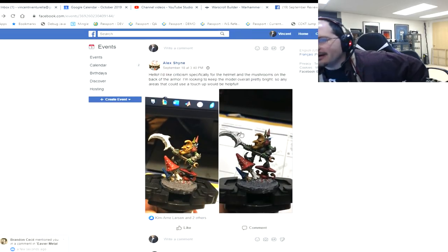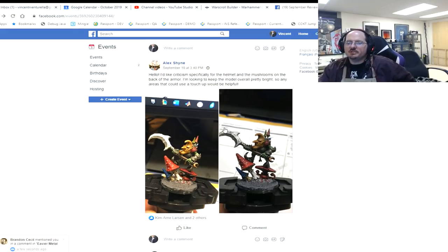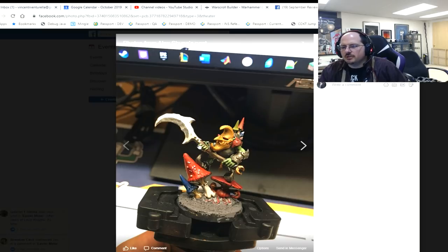Alex Shine is looking for criticism specifically of the helmet and the mushrooms in the back of the armor — wants to keep the model overall bright. On the helmet, the key is our old friend tonal variation. On the metals, see my previous statements — especially his big hook thing. On the mushrooms, my best advice is to just go Google mushrooms.